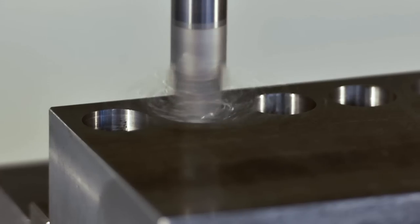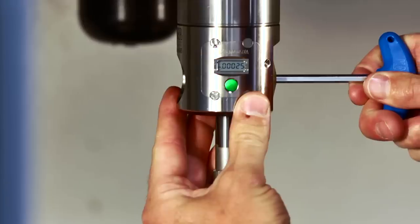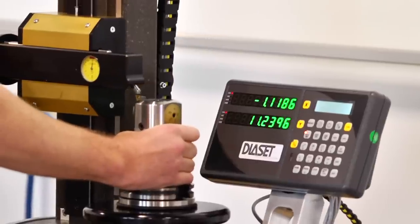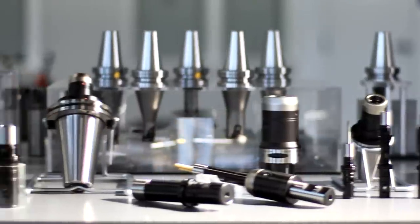At Big Kaiser, high performance isn't a claim, it's a guarantee. A pledge to help you cut setup and cycle times, lengthen tool life, and clear the hurdles that hold you back. A promise that ultra-precise premium tooling is an investment in your success.